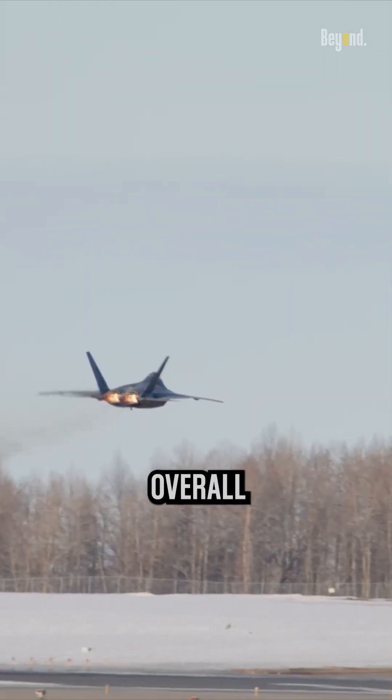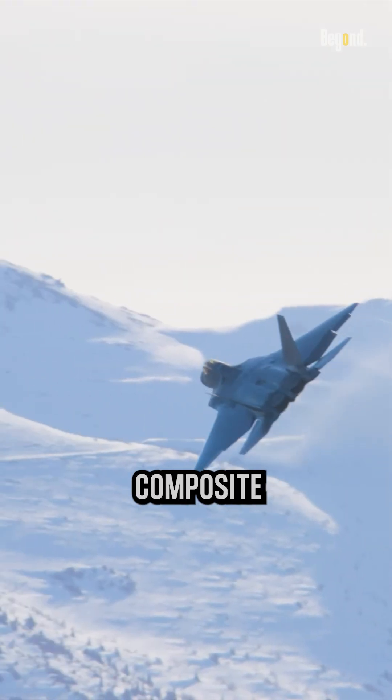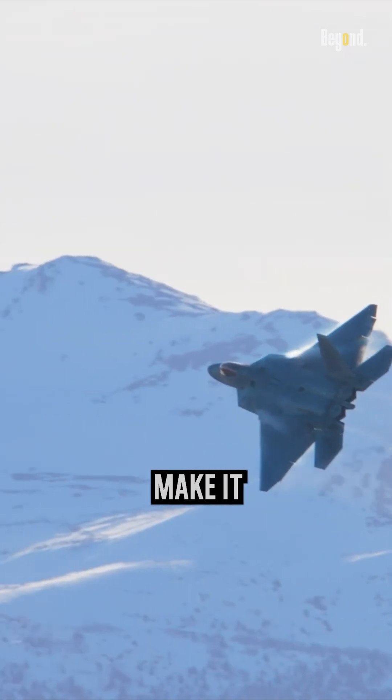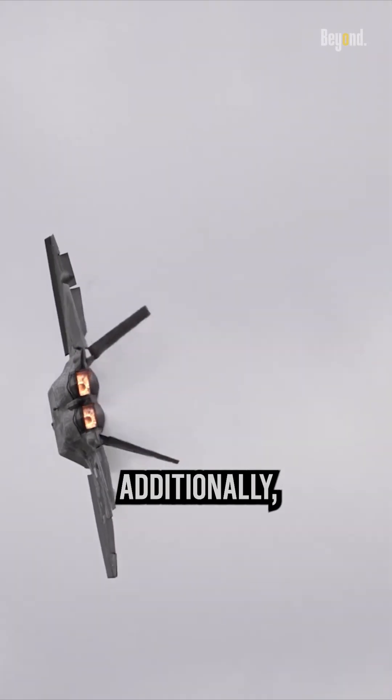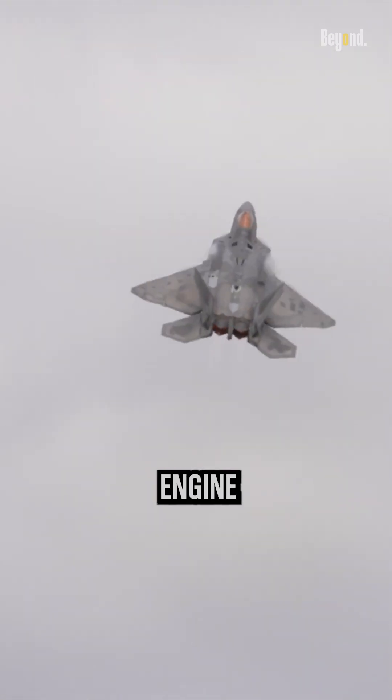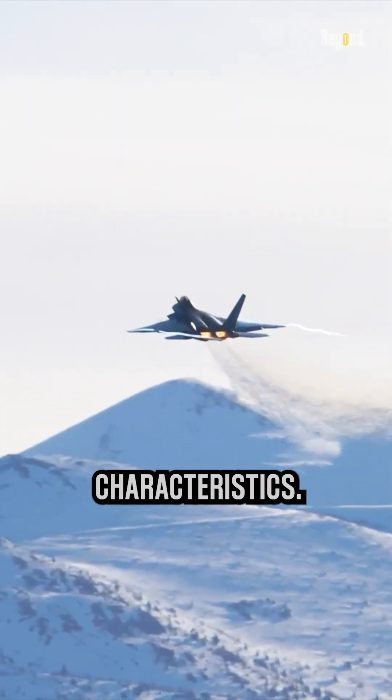The F-22's overall shape, along with other stealth features such as its angled surfaces and composite materials, work together to make it highly maneuverable and difficult to detect by radar. Additionally, the F-22's engine configuration contributes to its exceptional performance characteristics.